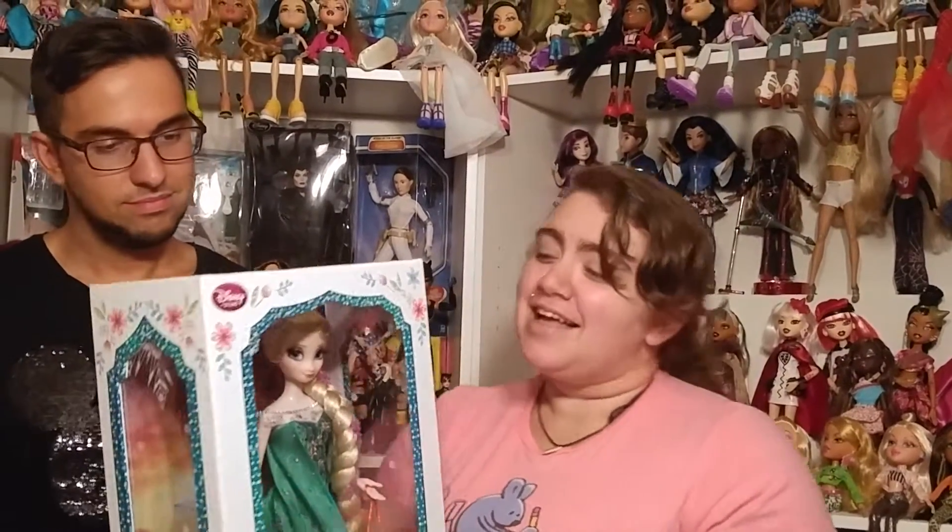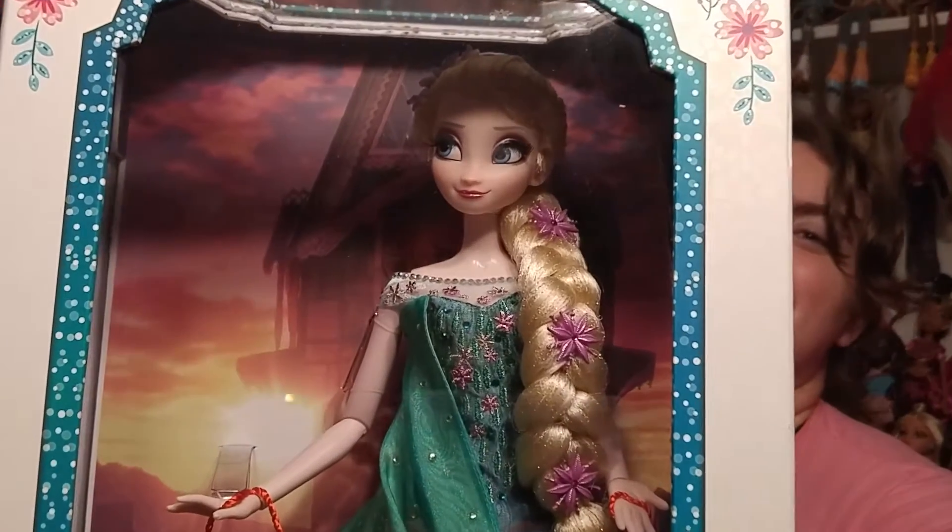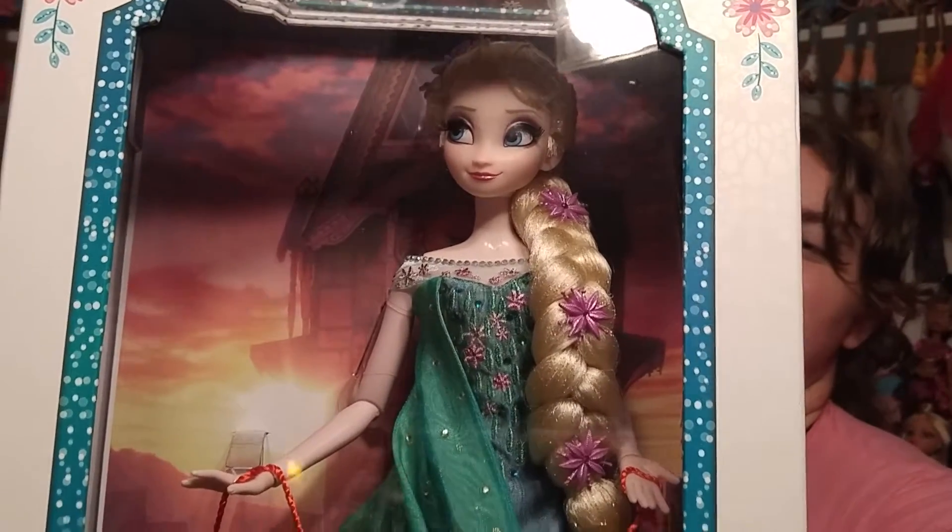I unfortunately waited until after we bought our initial ones to get another one to open. You couldn't let it go, could you? No, I couldn't. And she's just so pretty. I can't even look at her. She's perfect.